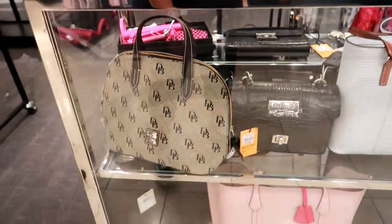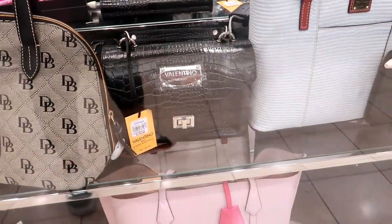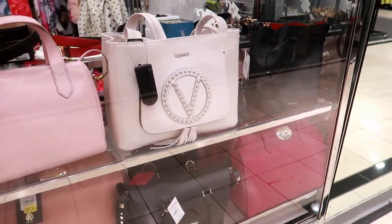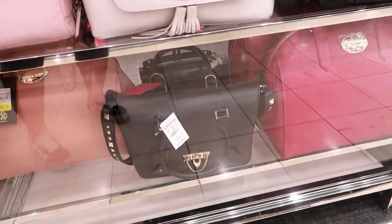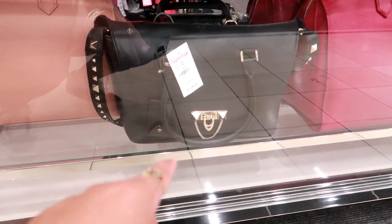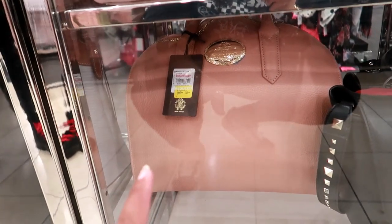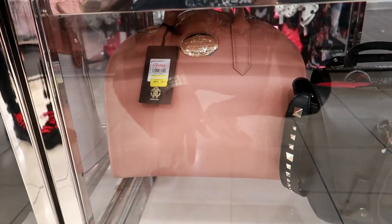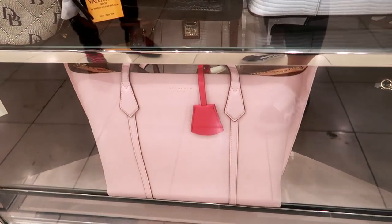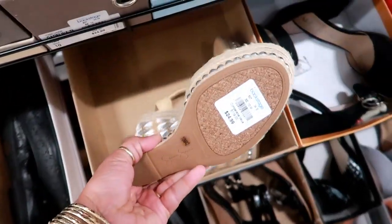Over here where they keep their designer bags, they have Dunian Burke — I can't see the price on that — Valentino is $180, another Dunian Burke, and Michael Kors. Valentino again. What is that one down there for $1,300? I don't see the brand. Roberto Cavalli — wow, that was $1,700, marked down to $150! They also have a red one, and that pink one right there is Tory Burch but I can't see the price. Here are some cute Jessica Simpsons with a little flower on them for $25.